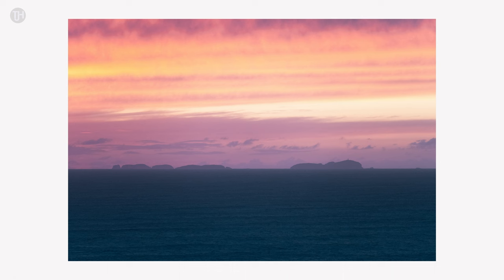Then I popped on the telephoto lens trying to capture the amazing colors and textures in the sea — difficult handheld with such little light. And finally, zooming right into the Flannan Isles on the horizon beneath the fiery sky, even being able to make out the lighthouse.